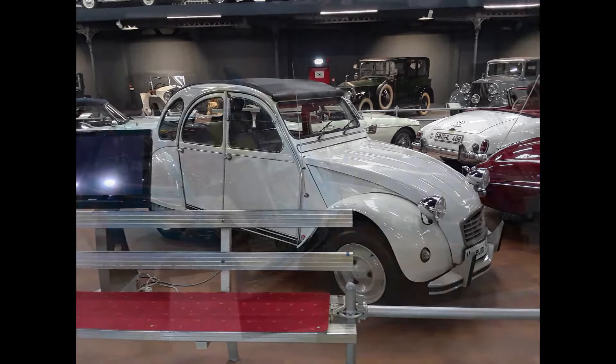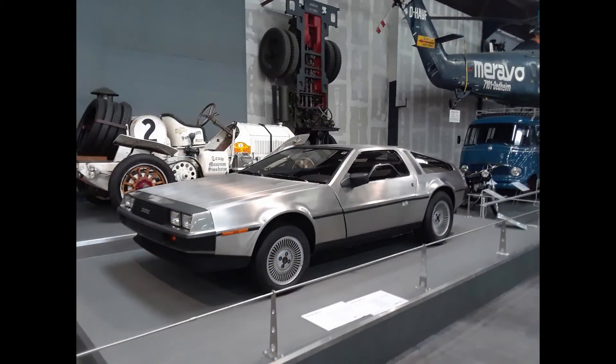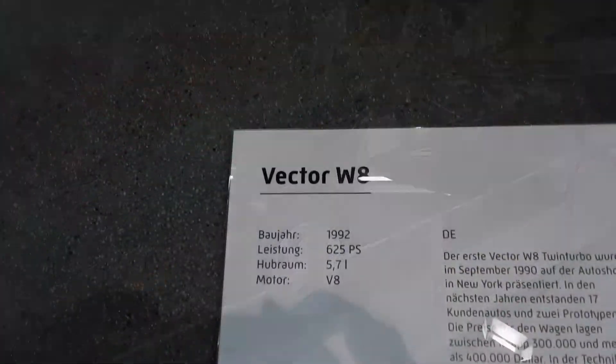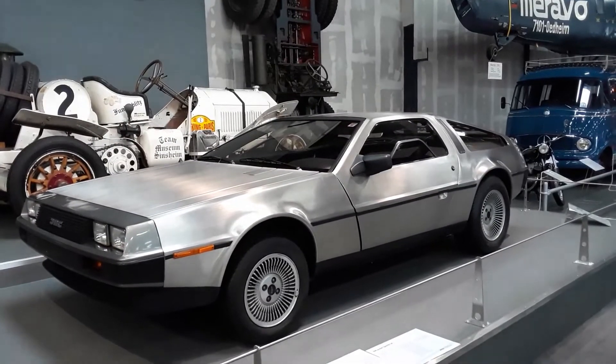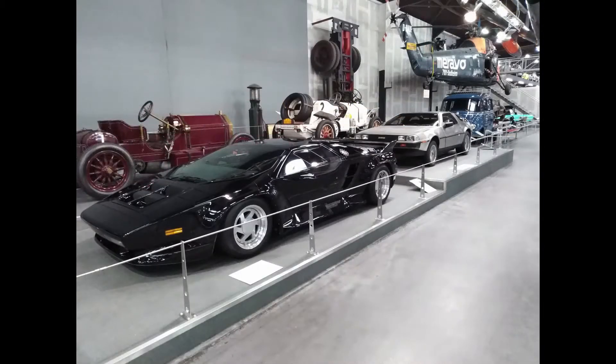Here we have a Citroen 2 CV, two BMW iZs, and here's another DeLorean — this time the regular one, my dream car. And here is possibly my favorite picture that I got that day. In front of this DeLorean is a Vector W8, which is probably the rarest car in this whole museum. There are only 17 of them in the whole world — well, actually 19, but two are prototype models, so only 17 real ones were produced. So we have my dream car and one of the rarest cars in the world in one picture — it doesn't get any better than that.